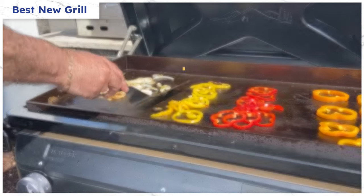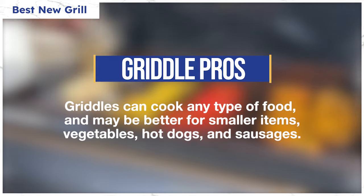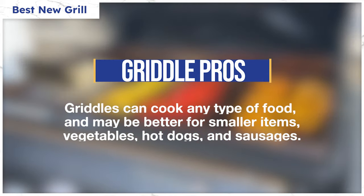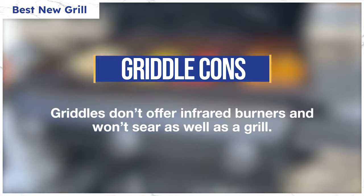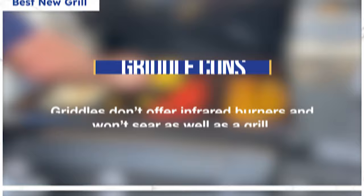Griddles can cook any type of food. They may even be better than grills for small items such as shrimp and vegetables, and are more user-friendly for hot dogs and sausages. However, griddles don't provide the same sear as a grill and lack an infrared burner for quick searing, unlike pro grill units.